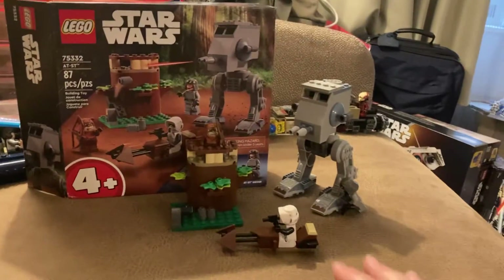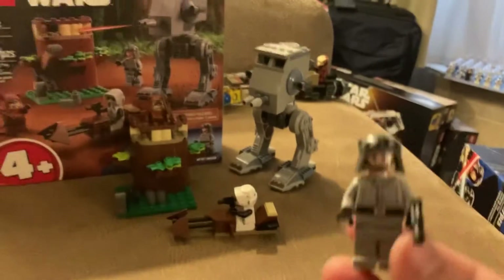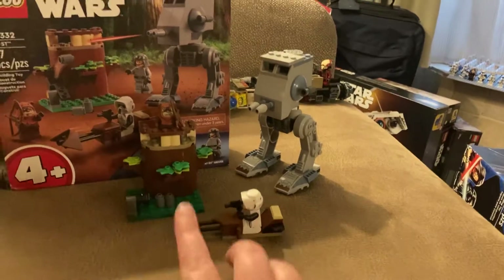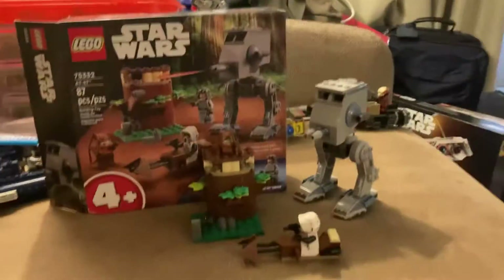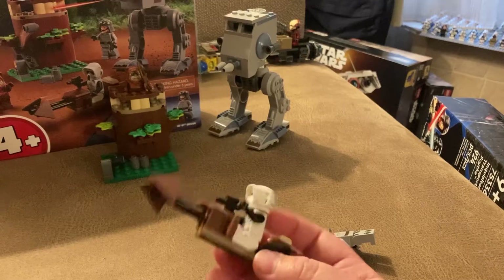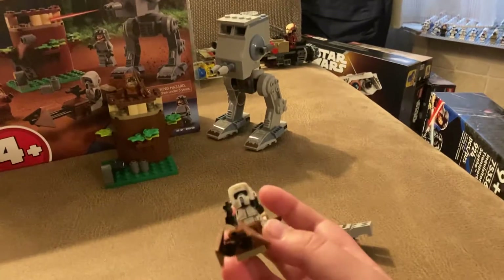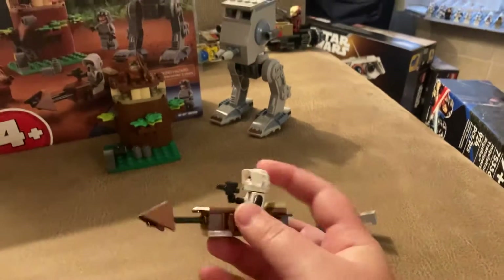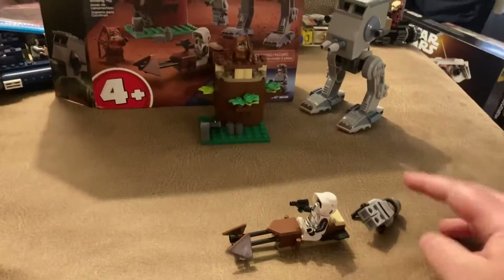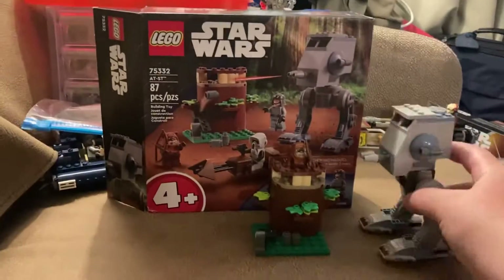My complaints are about the build and how the set is put together. The figures are okay — I love the figs. You get an Imperial AT-ST driver, a scout trooper, and an ewok. But the build is kind of stupid to me. We've gotten these figures before in previous forest and snow playsets, and this year they basically just made the AT-ST and added an extra figure — it's kind of the same thing.